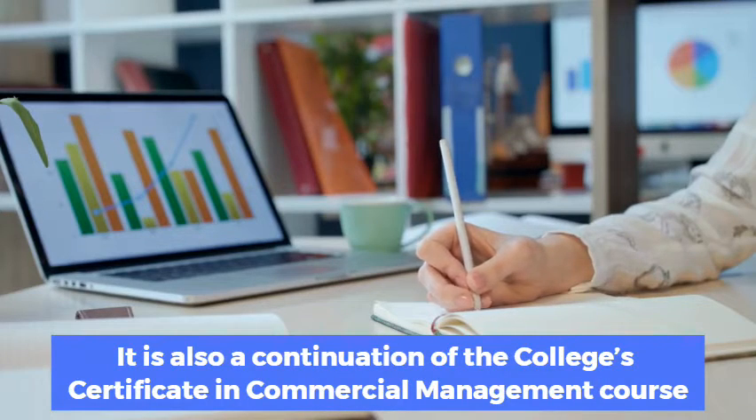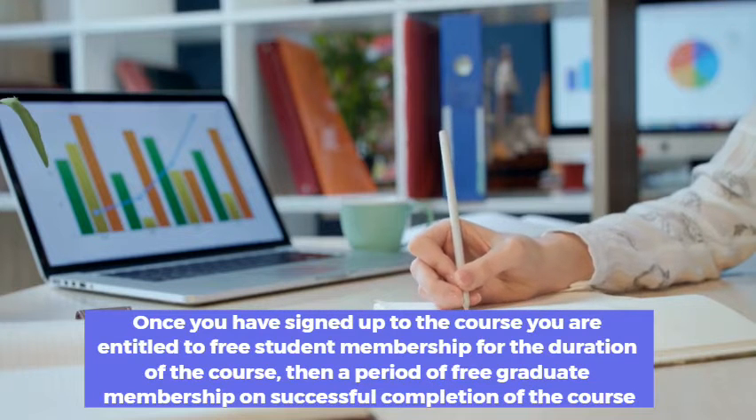Once you have signed up to the course, you are entitled to free student membership for the duration of the course, then a period of free graduate membership on successful completion of the course.